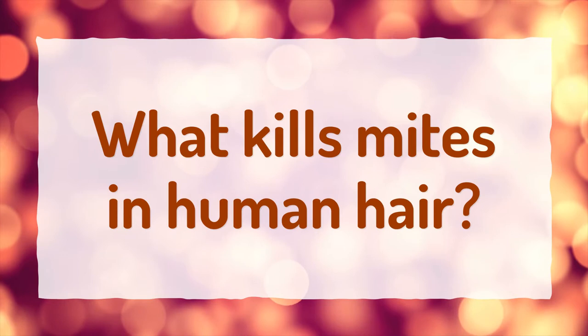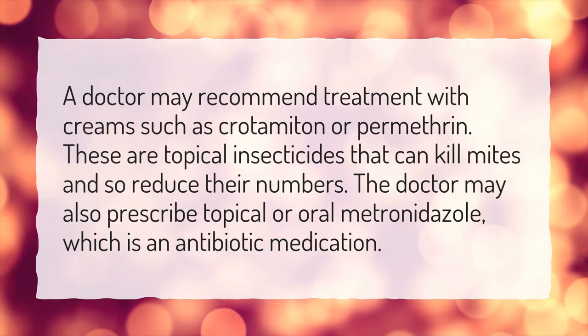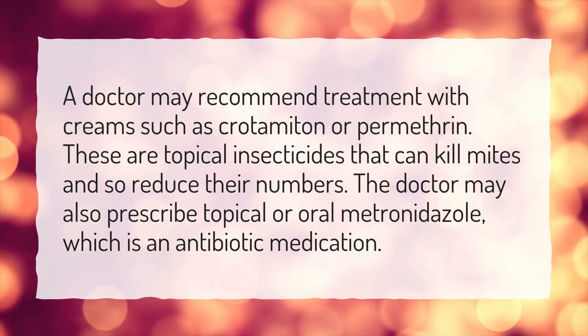What kills mites in human hair? A doctor may recommend treatment with creams such as Crotamiton or Permethrin. These are topical insecticides that can kill mites and so reduce their numbers. The doctor may also prescribe topical or oral metronidazole, which is an antibiotic medication.